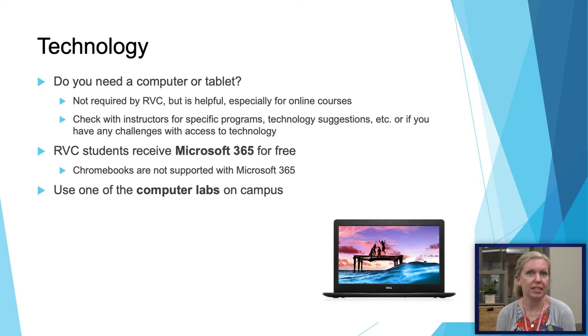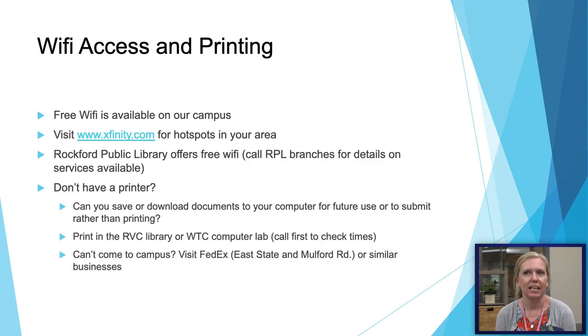A lot of students wonder whether they need their own computer. We don't require you to have your own computer to take classes at RVC, though it can be helpful. If you have specific programs such as graphic arts, you can reach out to those instructors. We also have computer labs on campus in the WTC, and the library has computers you can use. Students also have access to Microsoft 365 — so if you don't have Word, Excel, or PowerPoint, you can download that from our website for free. If you don't have Wi-Fi at home, we have free Wi-Fi on campus. You can also visit Xfinity.com to find a hotspot near you, or visit the Rockford Public Library to use their computers or Wi-Fi.